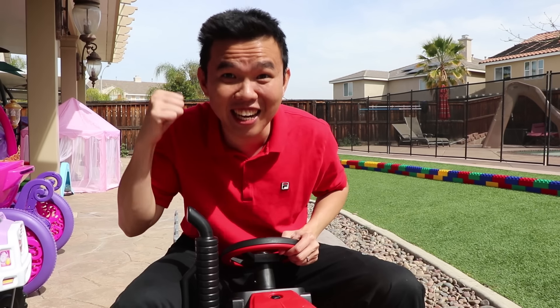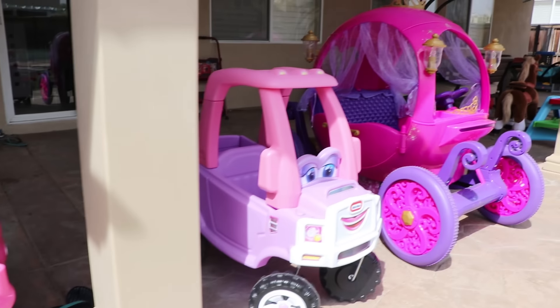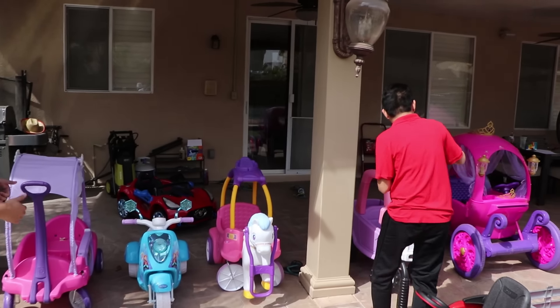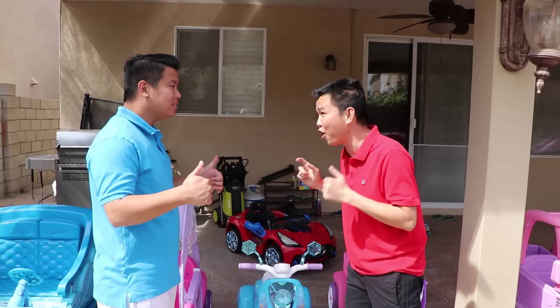Hi, welcome to the car dealership! How may I help you? I want to buy a car for Linden because he is a good boy. Oh, you want to buy a new car? I have a lot of cars here. Wow, these cars are cool! Yeah, so big!